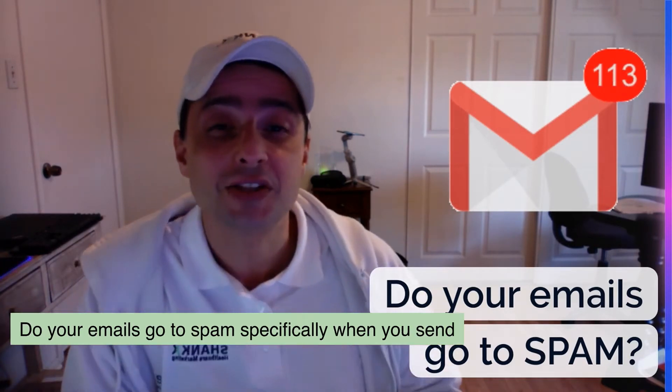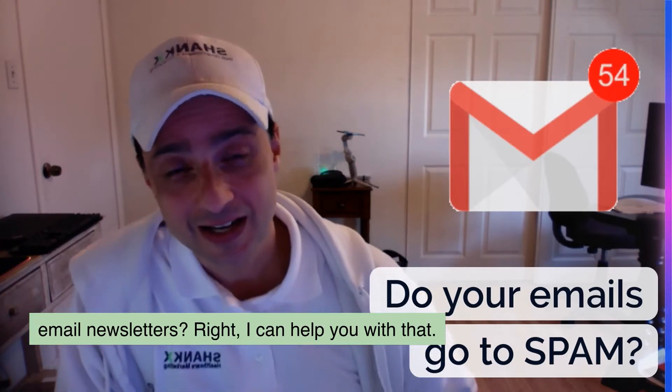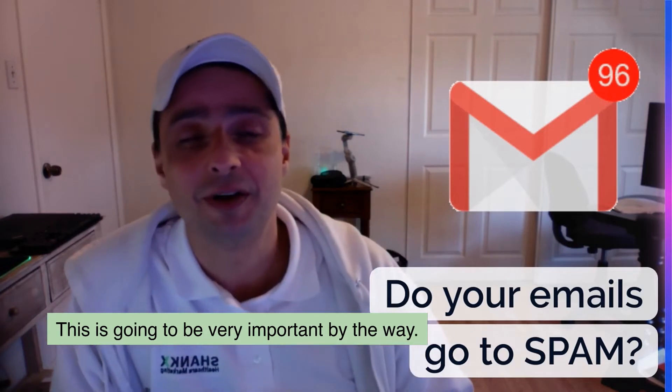Do your emails go to spam? Specifically when you send email newsletters? I can help you with that. This is going to be very important.